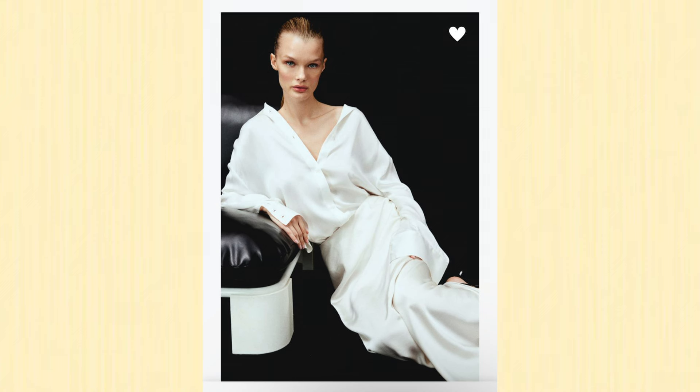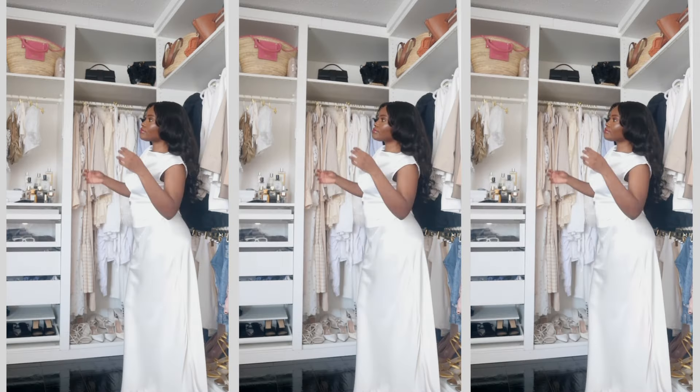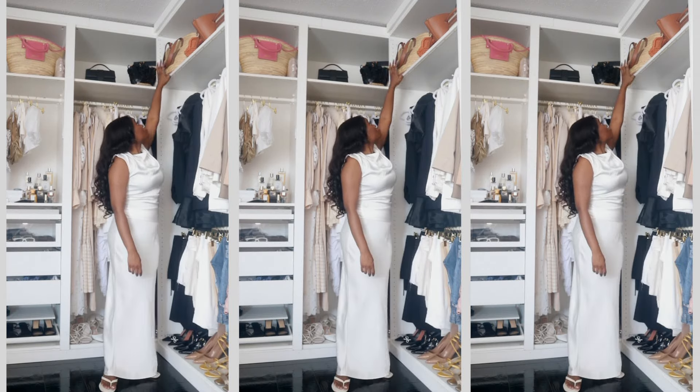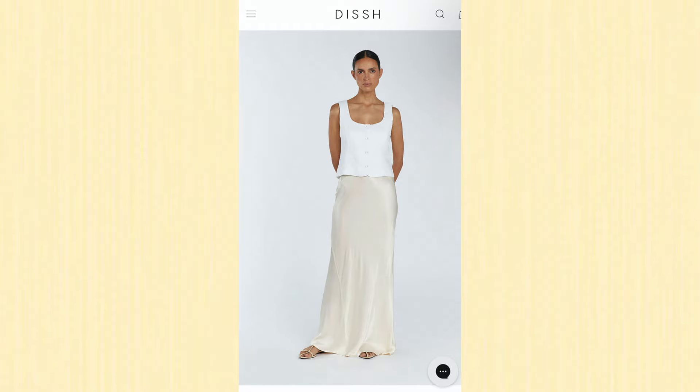Next up from H&M is this maxi slip skirt — it is the perfect match for the top I just showed you. Some people might think it's a dress when I wear them together, but it's a top and a skirt. The skirt was 34 or 39 dollars — no more than 40. I want to wear it with everything; it goes with so many tops in my closet. The H&M one is not the best quality — it's a little bit see-through — but I was eyeing the one from Dish and wanted to test it out with something cheaper first.